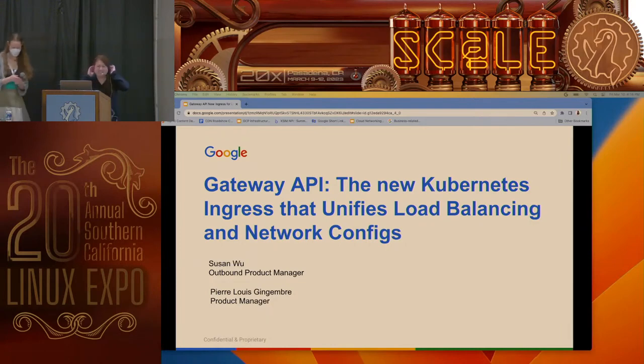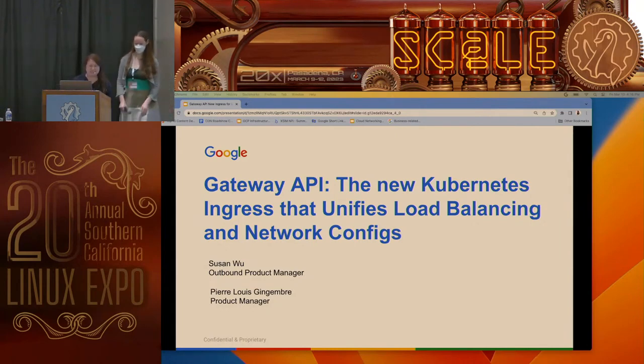Hi everybody, good afternoon. Thanks for being here all afternoon. So today we're here to talk about the Gateway API. This is kind of like the new Kubernetes ingress, trying to unify load balancing and network configs.